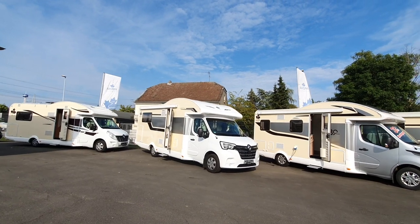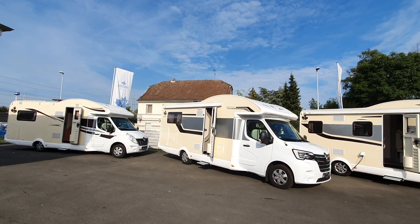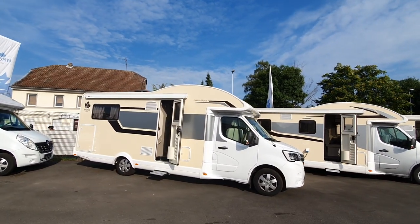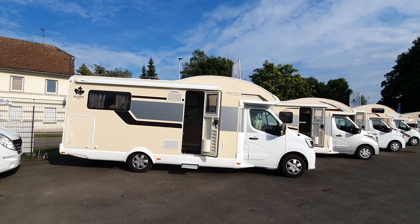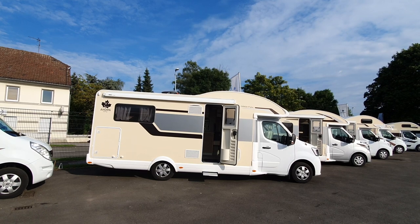People write to me every single day asking what van they should buy. My answer is: you don't buy one — you rent it. You rent it, and then you rent it again, and then you rent it again, and then you decide that way.